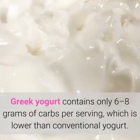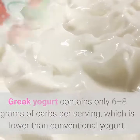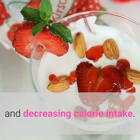Greek yogurt contains only 6 to 8 grams of carbs per serving, which is lower than conventional yogurt. It's also higher in protein, which promotes weight loss by reducing appetite and decreasing calorie intake.